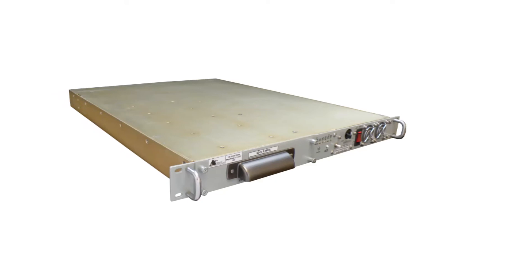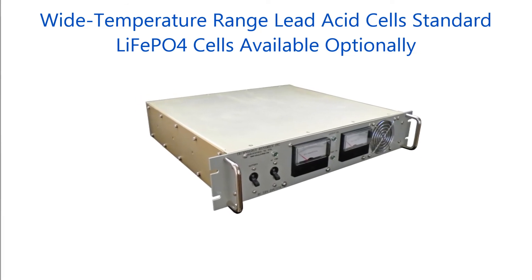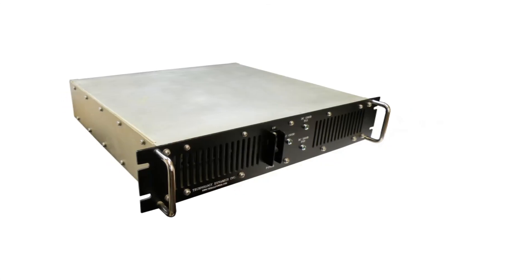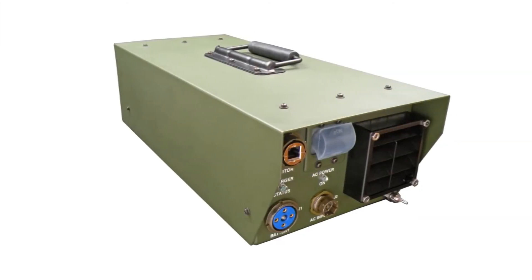Many battery chemistries are available to fit any need, including wide temperature range high purity lead acid cells, and lithium iron phosphate cells, which provide substantial weight and size savings. Internal fast chargers are available optionally, to cut recharge times in half for applications which call for quick recovery.